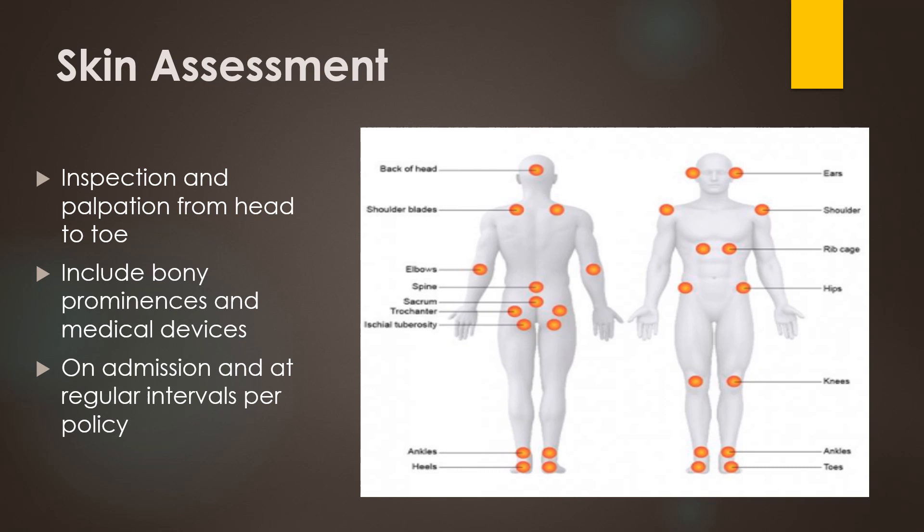We need to visually inspect the skin, looking at the color, looking for any openings in the skin, any ecchymosis which is bruising, erythema which is reddened areas, pruritus which is itching, rashes, wounds — anything that doesn't look like normal, intact skin. We need to pay close attention to any bony prominences and any place that has medical devices like a blood pressure cuff, armbands, oxygen tubing, call bells, and wrinkly sheets.